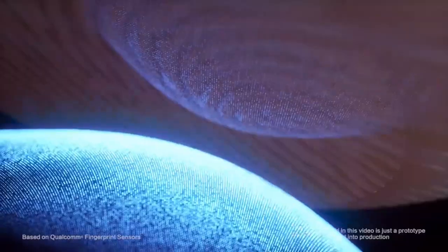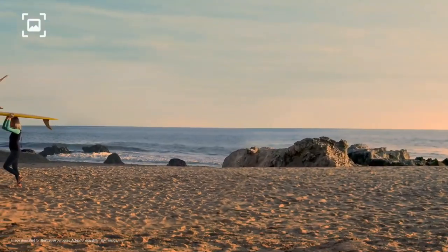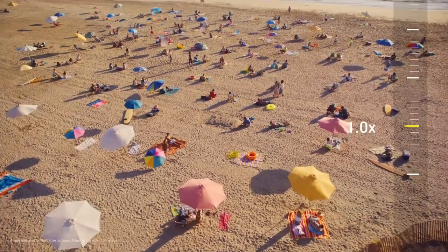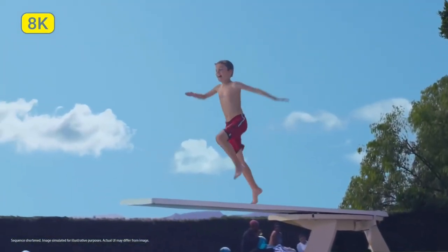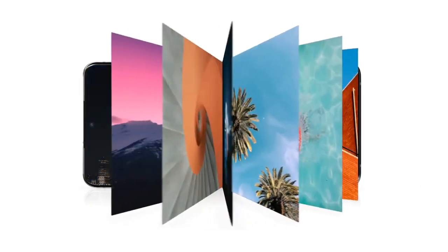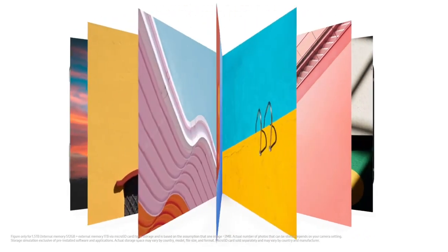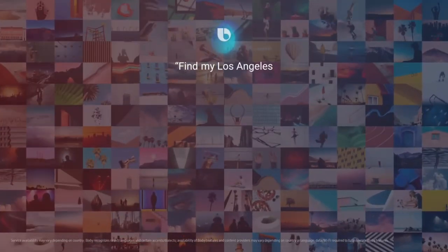Aur yeh koi secret ya chaunka dene wala feature nahi hai jo Nokia Note 7 ke saath feature kiya jayega. Nokia Note 7 pe sabse latest design ke saath aayega aur aap dekhenge ek punch-hole display design ke saath, jo iski display ko ek full view display banata hai. Isme aapko kaafi better screen-to-body ratio milega, kaafi kam bezels ki wajah se, Nokia X71 se bhi kaafi better.